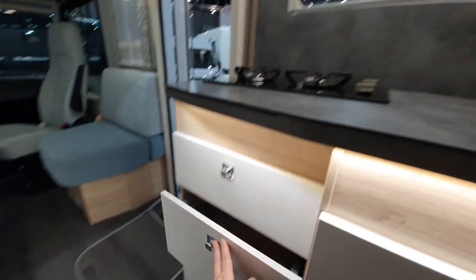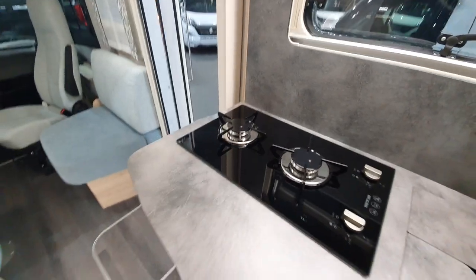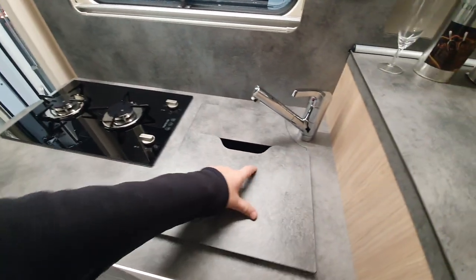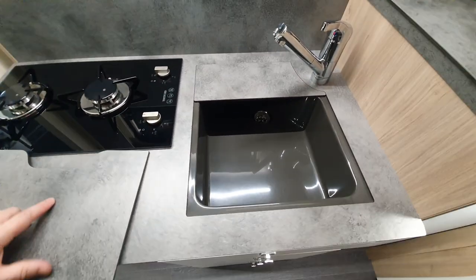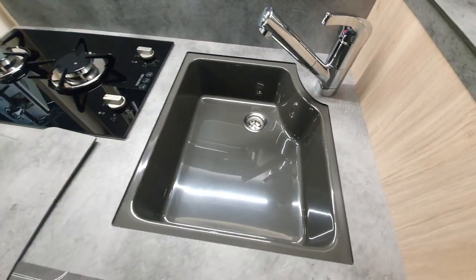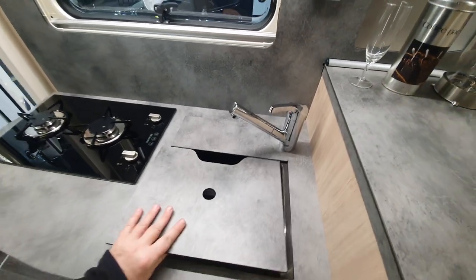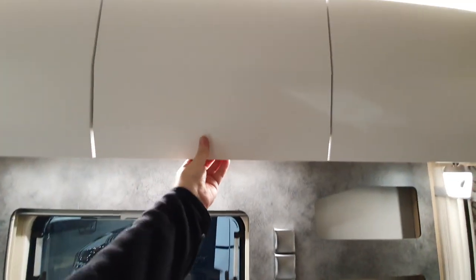We've got the fridge and of course the kitchen, which comes with drawers — although unfortunately they haven't got any sides on them. Two burners up there, spaced far apart. It would be better if it had a cover, but it hasn't.